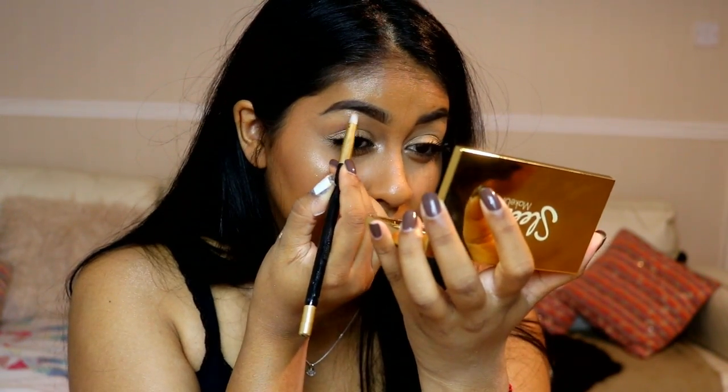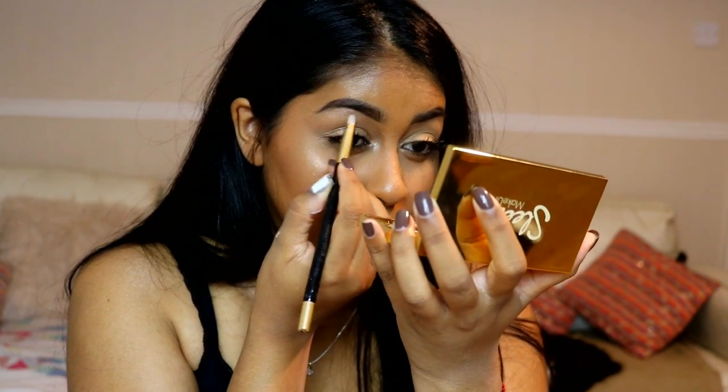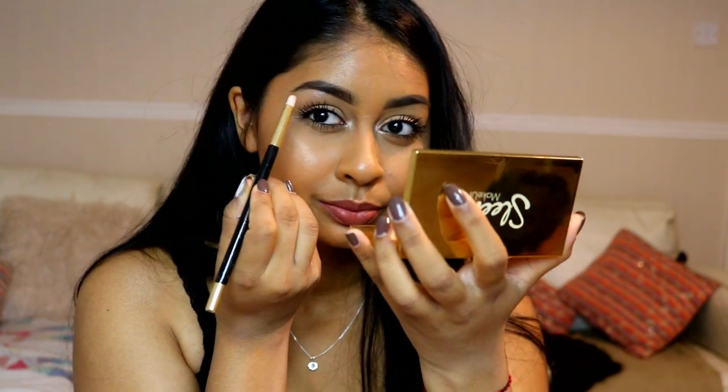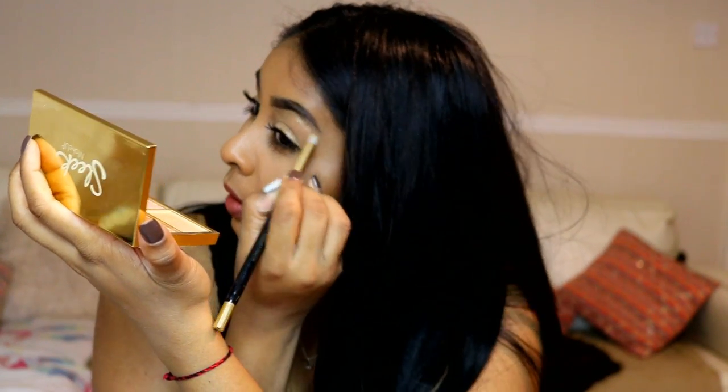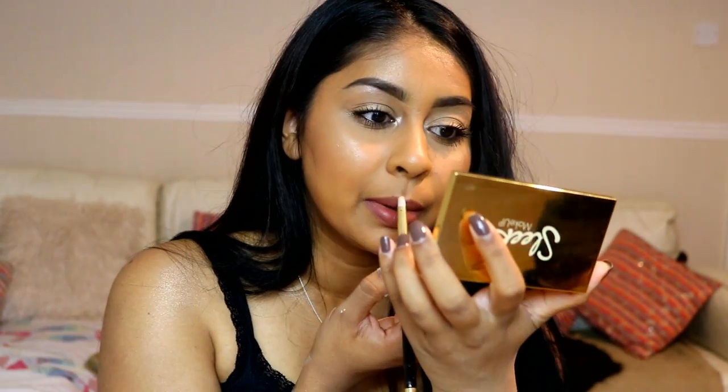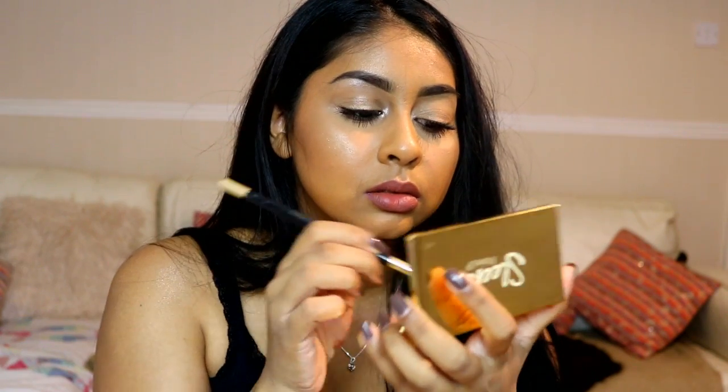I'm going to take that same color Goddess and highlight the brow bone. Oh my god, I'm proper glowing right now — that looks amazing! Let's also try the Dynasty highlighter on the brow bone. It's a bit subtle but you can definitely see the highlight. Then let's put a little bit on the cupid's bow. I think that's the end of this video — I absolutely love it!